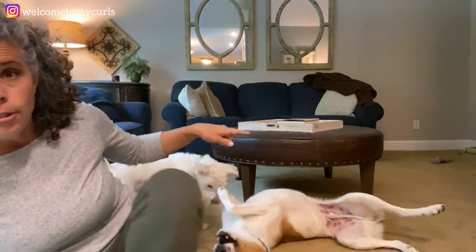Hey there, welcome to my curls. Welcome to my home that is filled with dog hair, y'all. My name is Renee, and if you are new to my channel, hello, let me introduce myself. This big guy is Pollux, and the little dude behind me is Maxie.